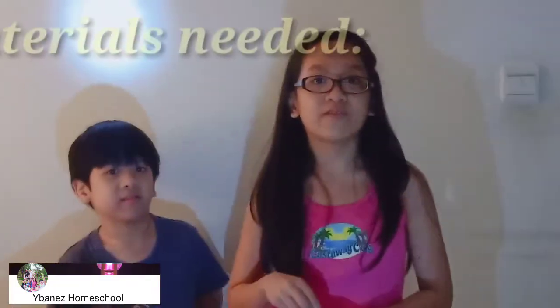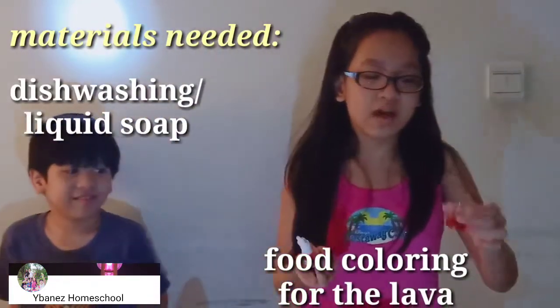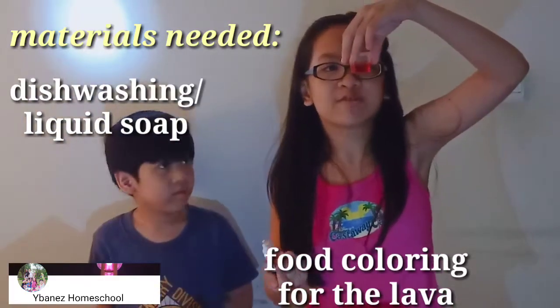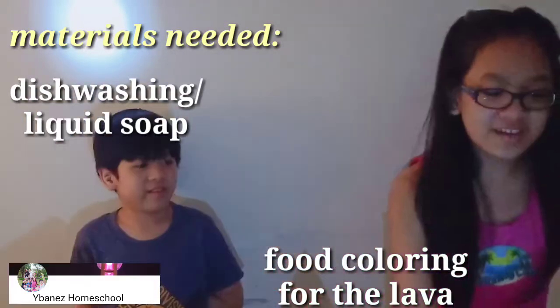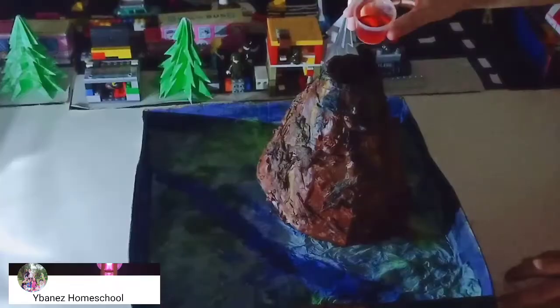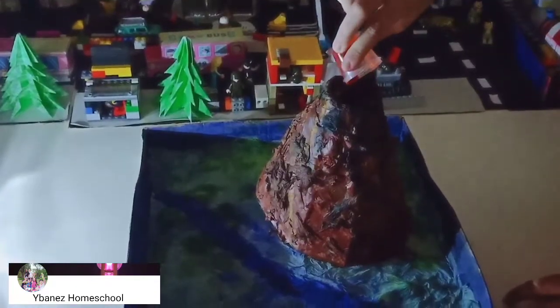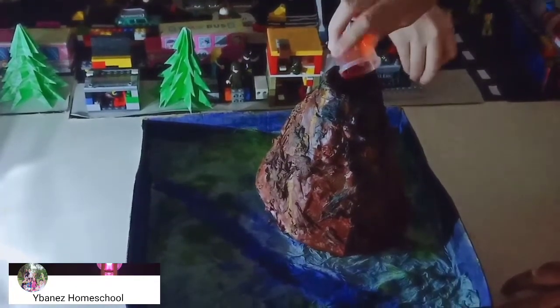Alright, so now let's move on ahead to Mount Geo which is about to erupt. For the lava, the food coloring, and the soap — I already mixed it. And next, we need vinegar and baking soda. It's not like soap but it just looks like it. Now it's mostly orange.